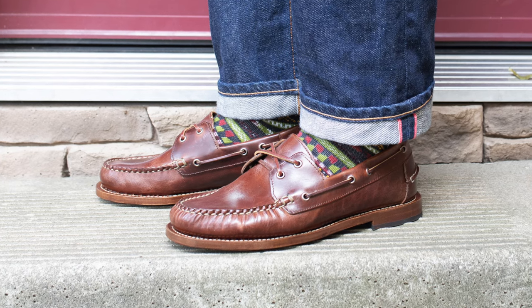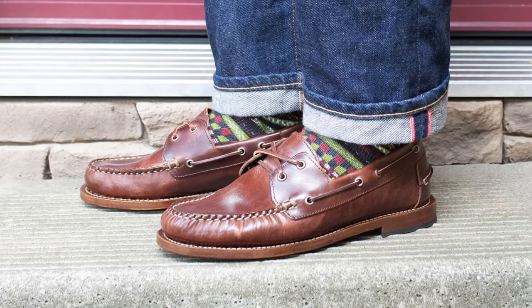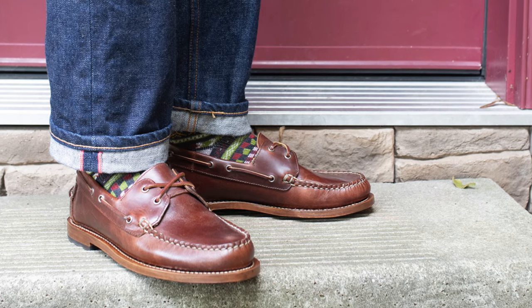I can slip them on and they stay on well — I feel really well supported and locked in. If you have a standard or narrow width foot, their recommendation to go half a size down would work out well for you.